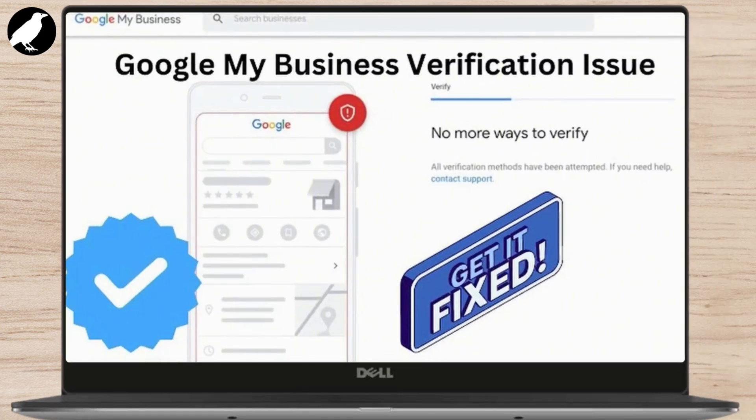First things first, let's quickly understand why this message appears. The 'no more ways to verify' error typically occurs when Google is unable to offer you the usual verification methods such as by mail, phone, or email, because the system has already exhausted its available options for your business. This can happen for several reasons, such as you've already used multiple verification methods, or your business profile is flagged for other issues.